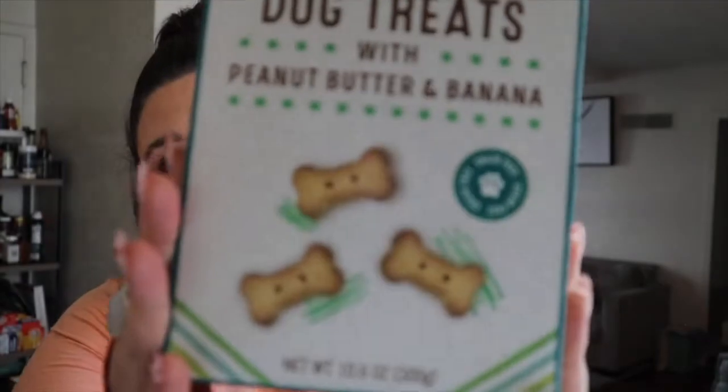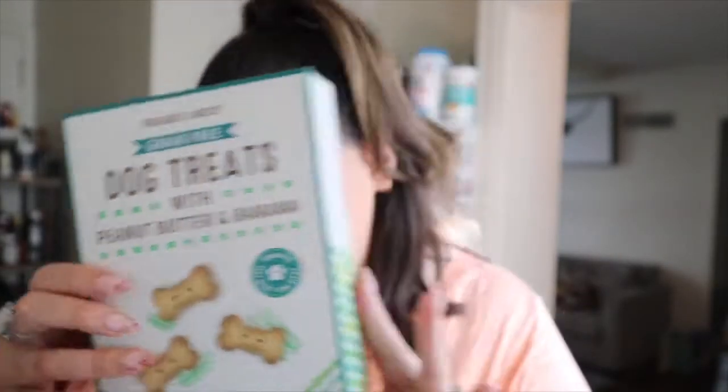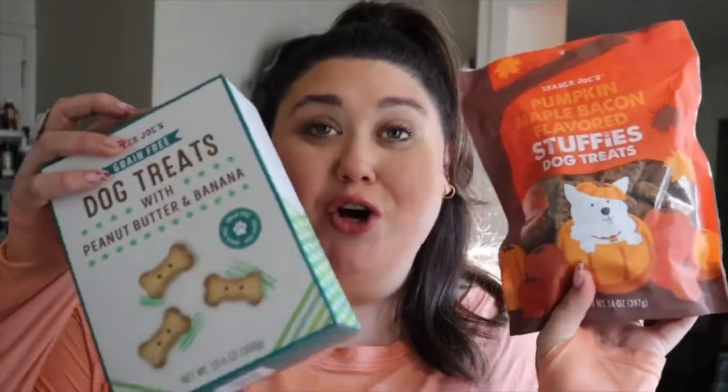Thanks for the muffins for the little doggies — next we have dog treats. I got two different types. This is grain-free dog treats with peanut butter and banana, these cute little bones. The next one up — and I know the dogs are obsessed with these — are the pumpkin maple bacon flavored Stuffy's dog treats. We're determined to potty train Holly, so we'll break these up for her, and every time she goes outside she gets a little nibble. Dogs are obsessed with them. We're going to do a little treat review!